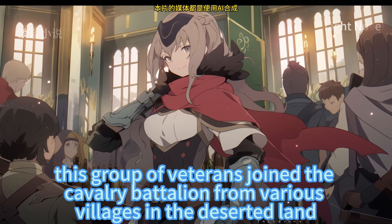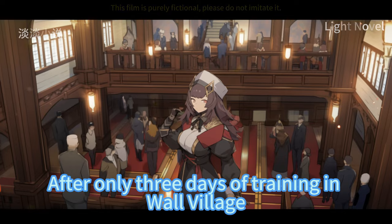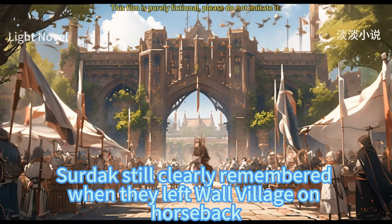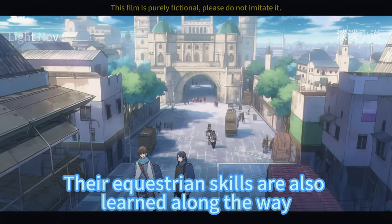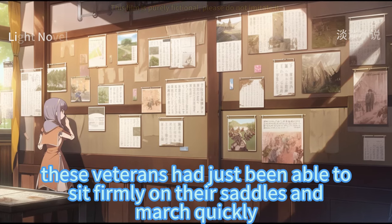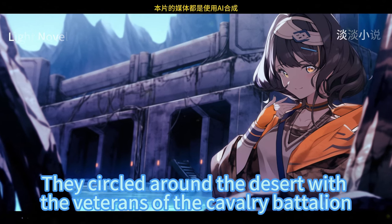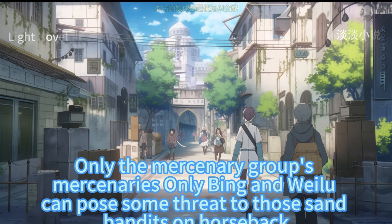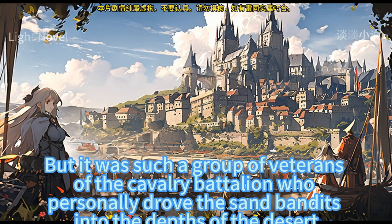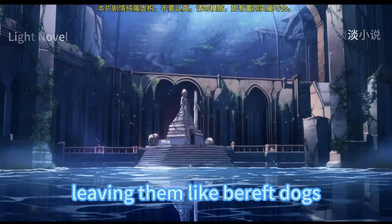A month ago, this group of veterans joined the cavalry battalion from various villages in the deserted land. After only three days of training in Wall Village, they followed Sirdak into the desert. Their equestrian skills were learned along the way — before entering the desert, they had just barely learned to sit firmly in the saddle. They suffered a lot during the desert march. The sand bandits were superb equestrians who circled around the veterans. Yet it was this very group of veterans who personally drove the sand bandits into the depths of the desert, leaving them like bereft dogs.